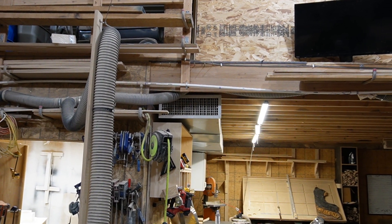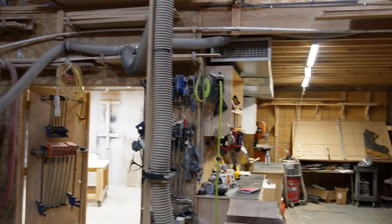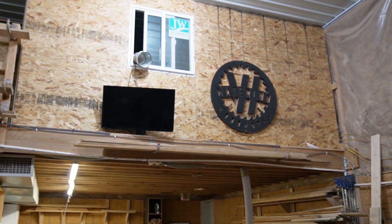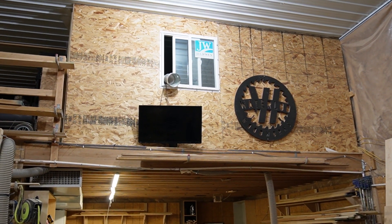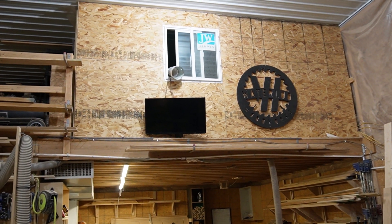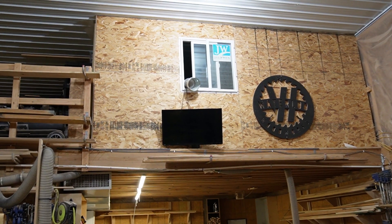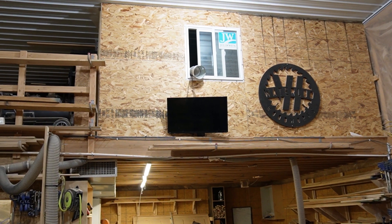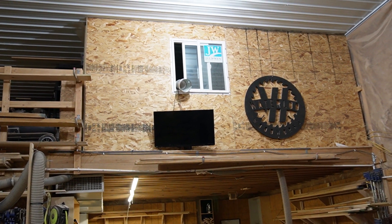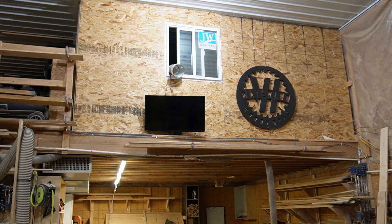We got one outlet here in the main part of the shop and then there's two back in the paint room. The other part up there on the right behind that window is an office — it's got a couch, a chair, and a desk. We have a TV up there for downtime, and a computer for doing paperwork, video editing, that kind of stuff.